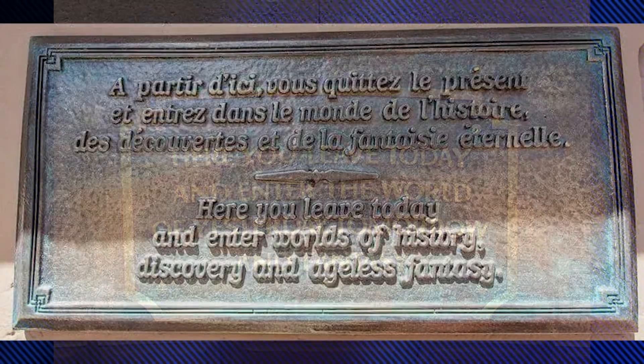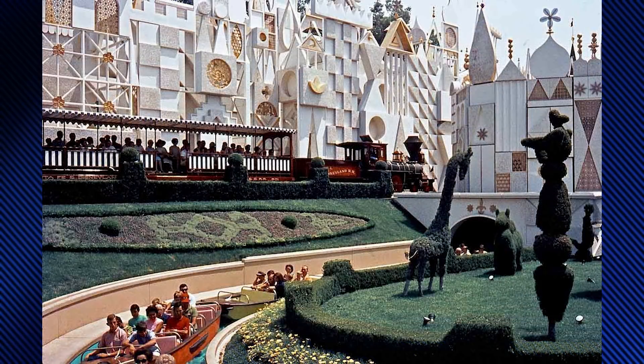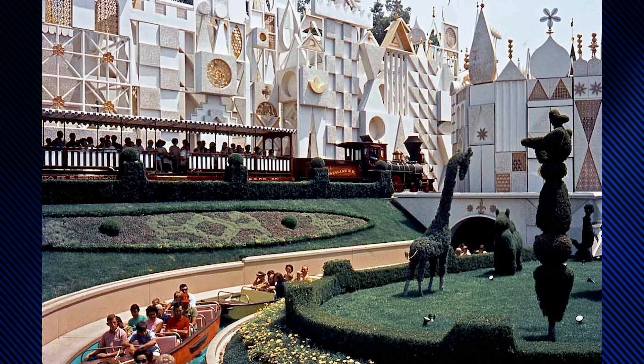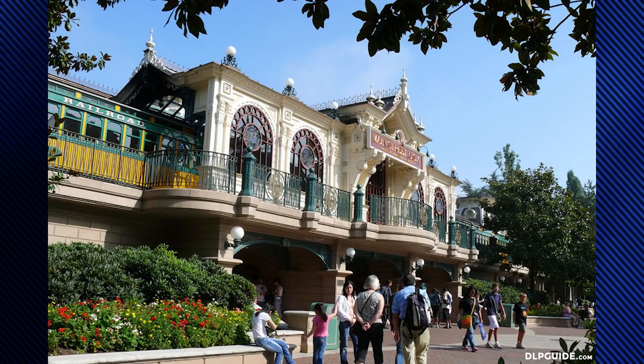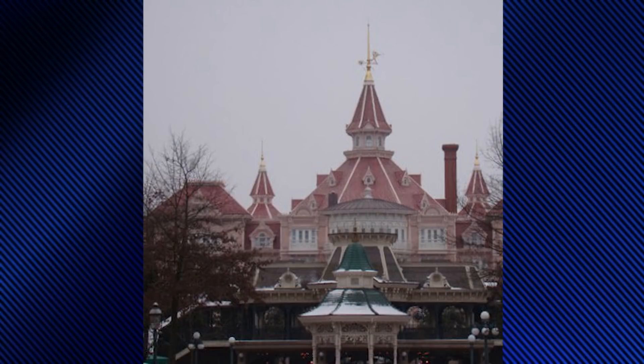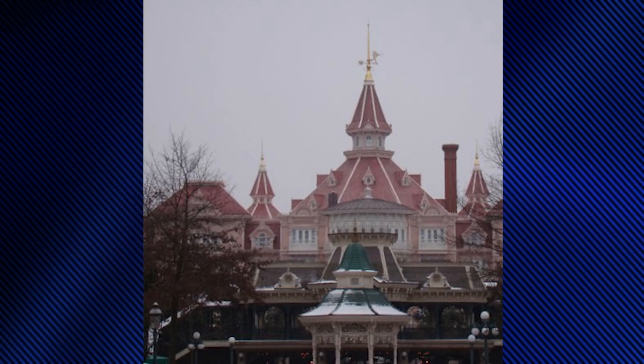However, in Paris, the plaque reads somewhat differently due to the park's differing lands, announcing, 'Here you leave today and enter the worlds of history, discovery, and ageless fantasy.' The layout of the station is inspired by the facade of It's a Small World at Disneyland, where the trains go in front of the facade and then behind the center clock. The station building isn't tall as it had to be low enough not to block the view of guests staying at the nearby Disneyland Hotel.